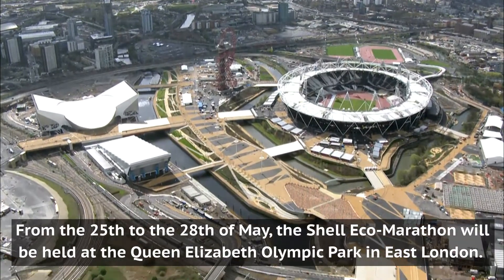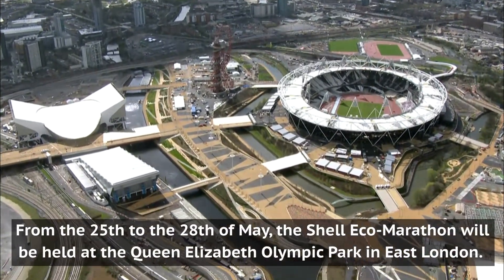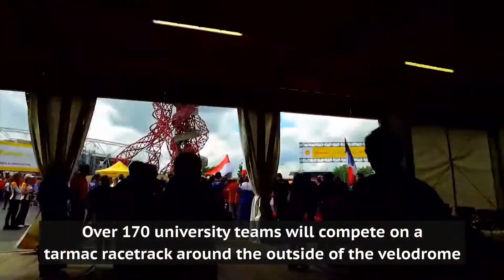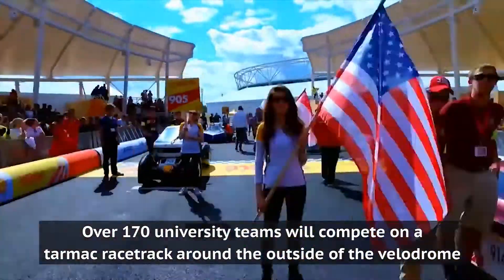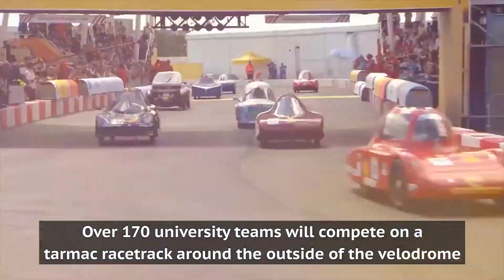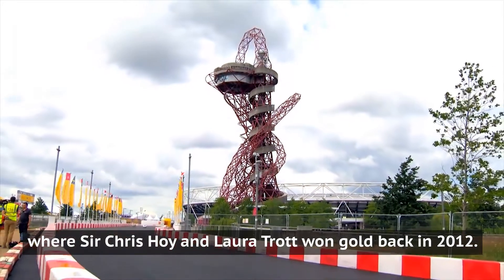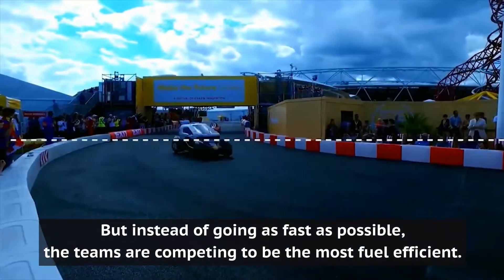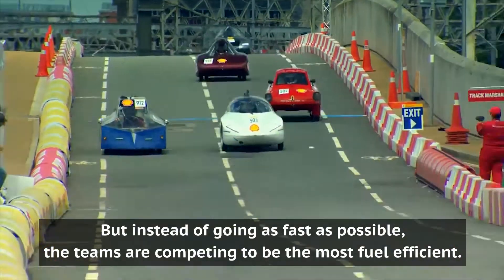From the 25th to the 28th of May, the Shell Eco-Marathon will be held at the Queen Elizabeth Olympic Park in East London. Over 170 university teams will compete on a racetrack that runs around the outside of the Velodrome, where Sir Chris Hoy and Laura Trott won gold back in 2012. But instead of going as fast as possible, the teams are competing to be the most fuel-efficient.